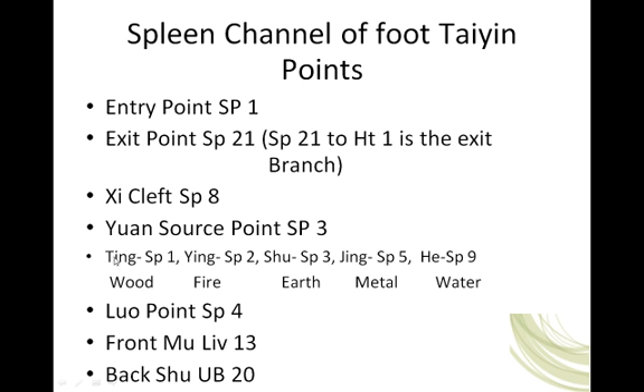Our jing well point is spleen 1, sometimes called ting well, but jing well. Ying spring, fire point, spleen 2. Shu stream point, earth point, yuan source point — spleen 3. Jing river point, spleen 5, is our metal point. And our he-sea point is spleen 9, our water point.